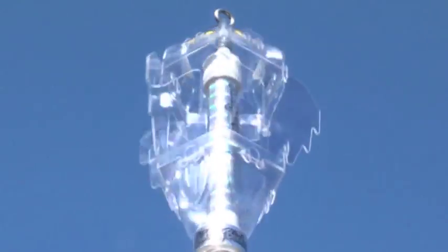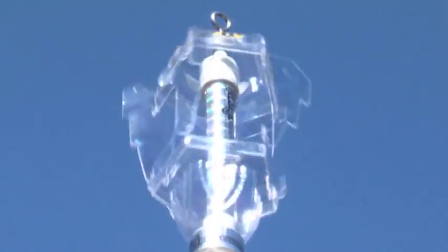The Whirlybird Repeller spins and wobbles in the wind and it's constantly changing as it's spinning and wobbling. That wobbling sound sounds like birds' wings beating, and the reflections from the sun create an effect kind of like a disco ball.